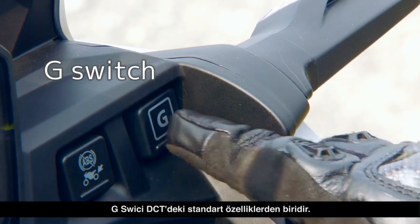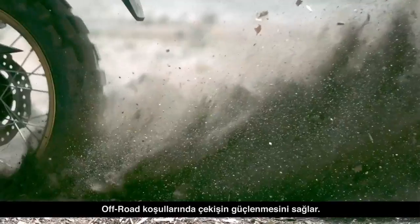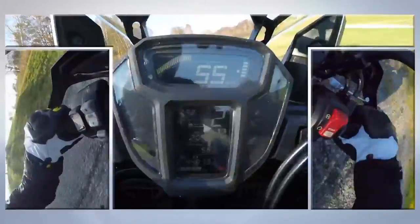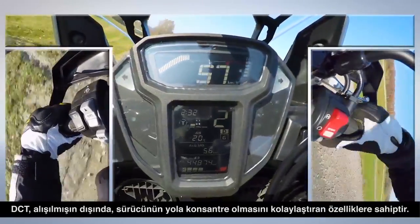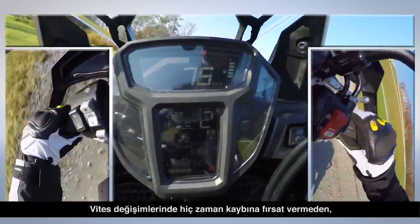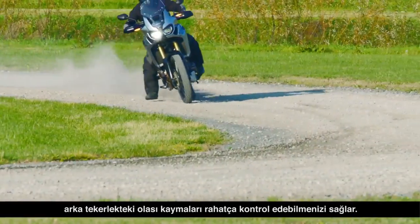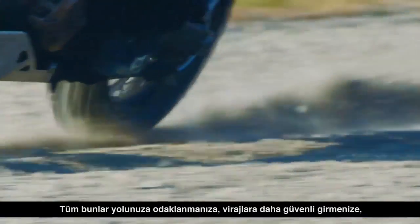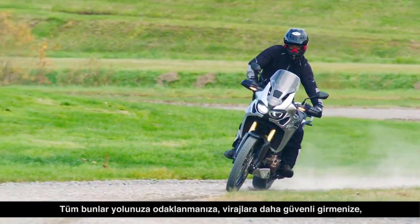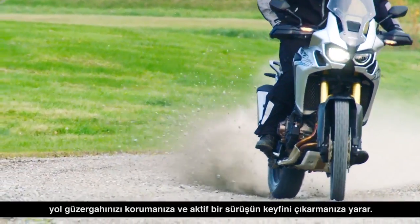The G-Switch, a standard feature on the Africa Twin, helps you ride powerfully in off-road settings. A directly linked rather than conventional clutch allows you to concentrate on your throttle work without the distraction of a time lag and lets you freely control the amount of rear wheel slide. All this frees you up to focus on your line and look through the corner, letting you keep to the optimal line and enjoy fully active riding.